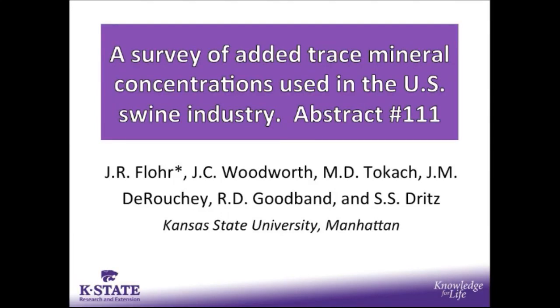Hello everyone. My name is Josh Flohr and I'm a PhD student here at Kansas State in the swine nutrition group. Today I'll be presenting results associated with the survey of added trace mineral concentrations in the U.S. swine industry. These results were presented as an abstract at the 2015 Midwest Animal Science meetings held in Des Moines, Iowa.